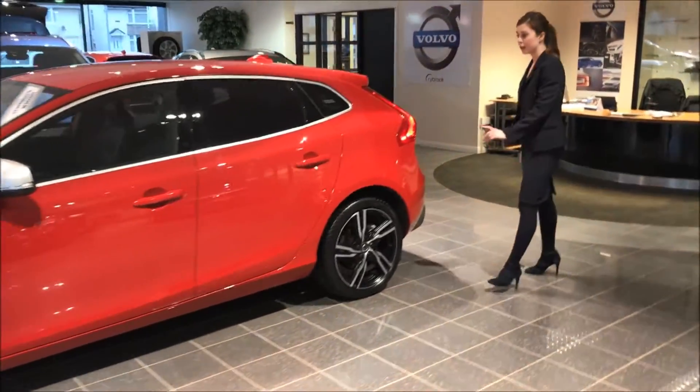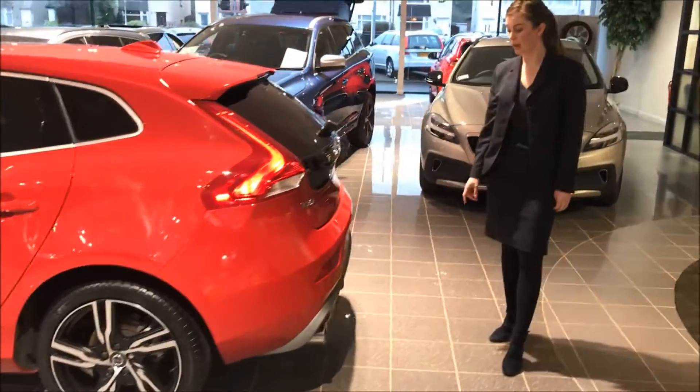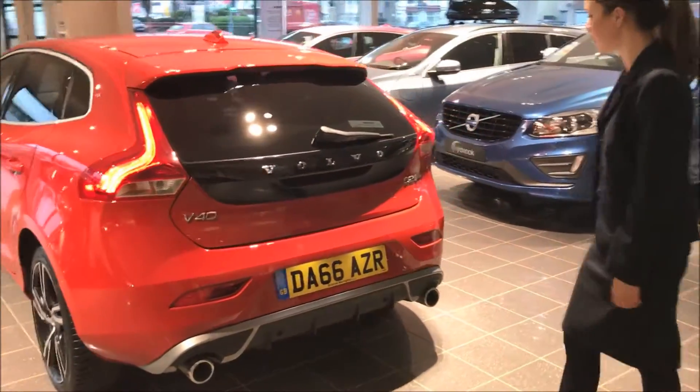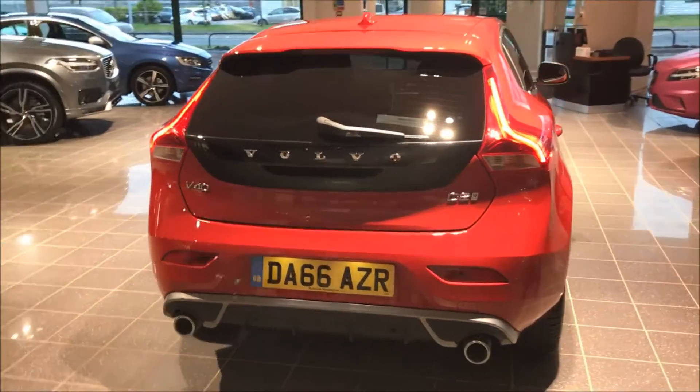This particular one is a D2 manual which, at 89 grams per kilometre, benefits from zero road tax as well as a combined fuel consumption in excess of 80 miles per gallon.